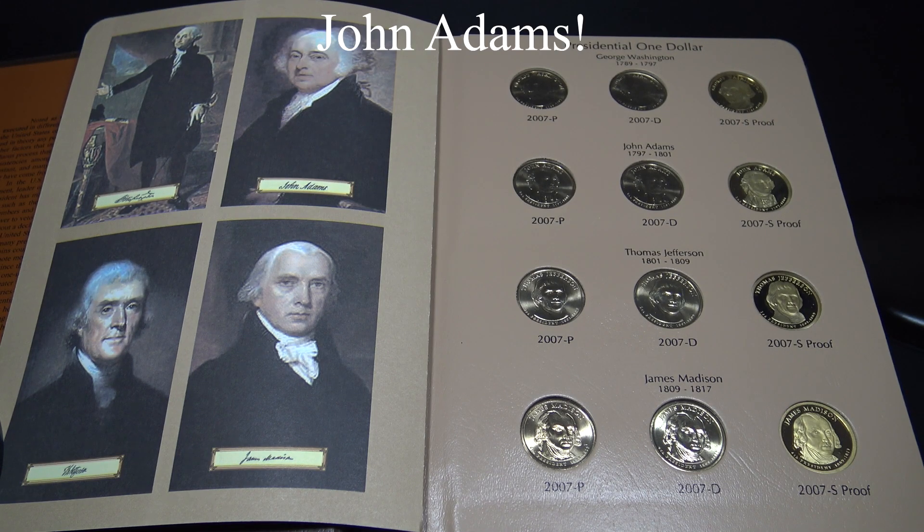John Adams helped draft the Declaration of Independence, and he was the great-great grandson of the Pilgrims who landed at Plymouth Rock in 1620. He was an advocate for independence from Great Britain and wrote about it in the Boston Gazette, and he later wrote the Constitution for the State of Massachusetts. John Adams lived until the age of 90 and saw his son, John Quincy Adams, become President.